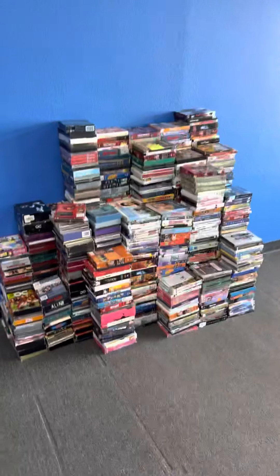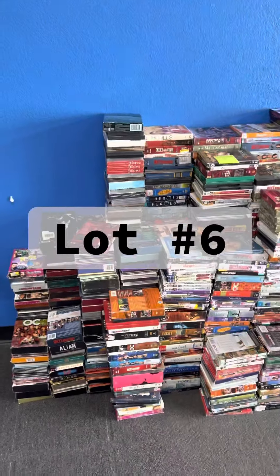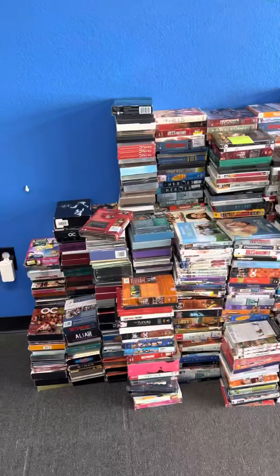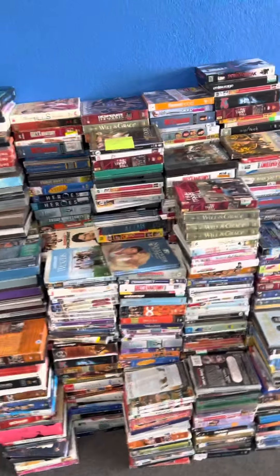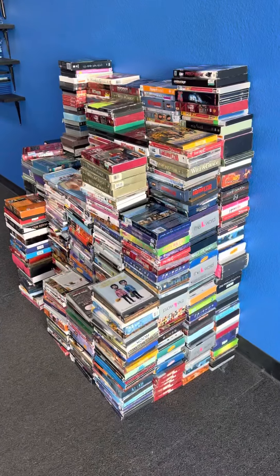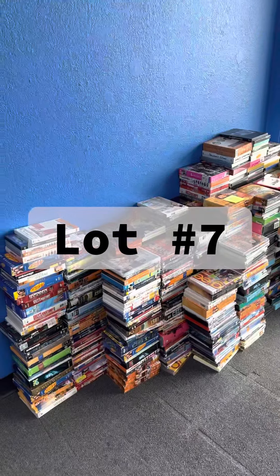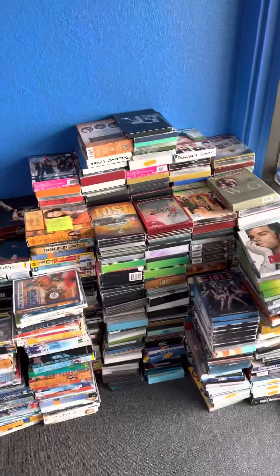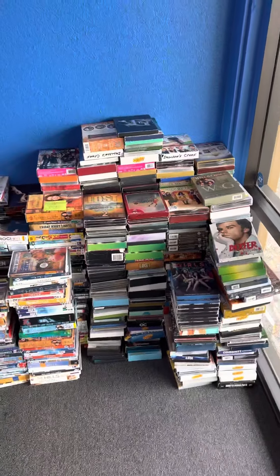This right here is our TV shows, so this is all a part of lot number six. All of these TV shows over here are stacked on the wall. And then this is going to be lot number seven — that was lot six, this is lot seven. You will get all of these if you win the lot.